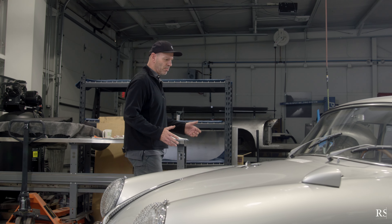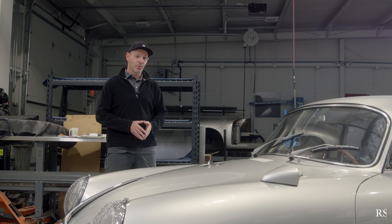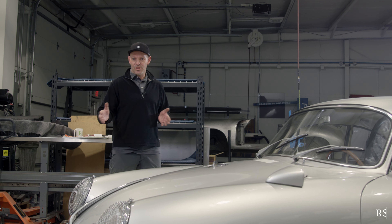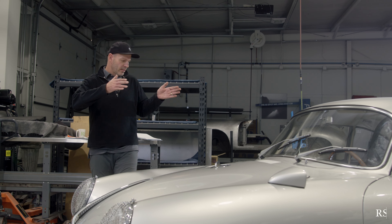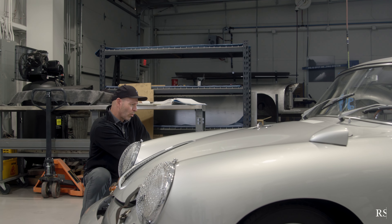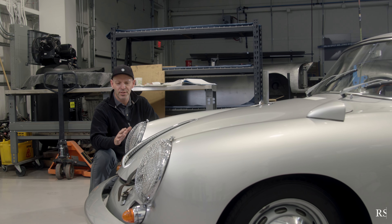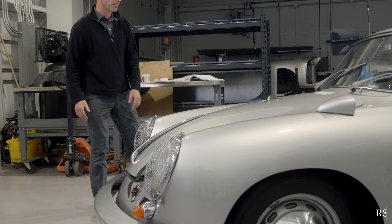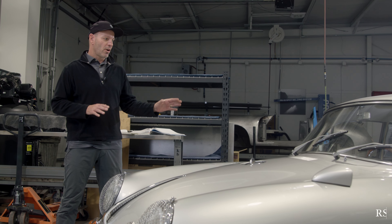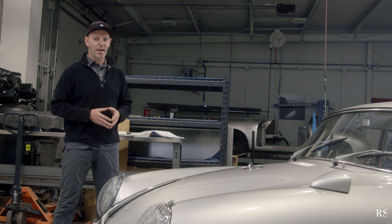In 1962, Porsche had already been building 356s for over a decade. They had really been working and refining the car, and you can see that in this chassis style. The lines of the car are a little different — a little flatter on the bottom side panels, a little different design through the front fenders and the hood. But this car may look like a regular car, but as a GT car it has some really neat features coming from the factory.